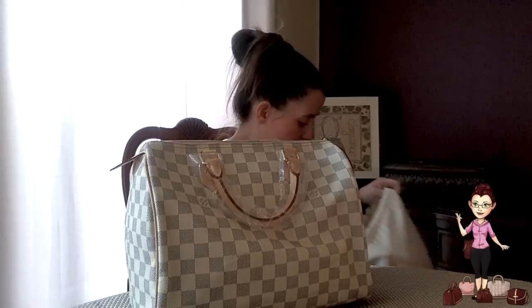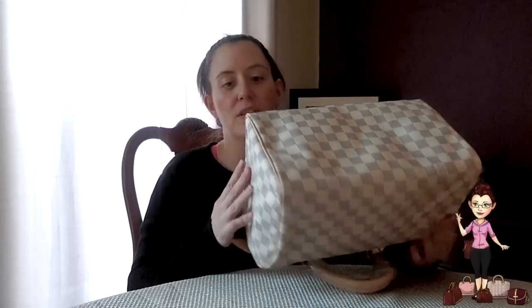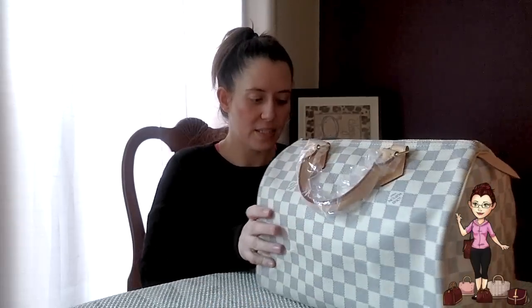This is the Louis Vuitton Speedy 30 in Damier Azur, and I had all of the leather replaced on this. This bag was one of my customers' — they had sent it to me to be restored, and the restoration just didn't pan out well. It wasn't what they wanted, so I decided to make them an offer for the bag. It was pretty damaged: the corners were completely split and the leather had become blackened — there was just nothing more to do for it.